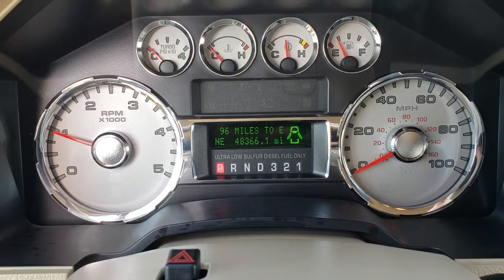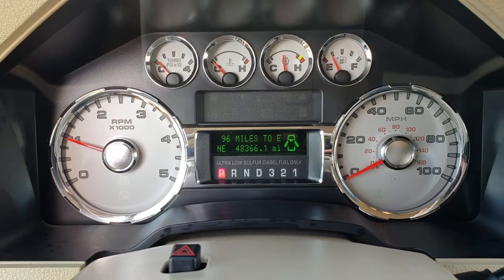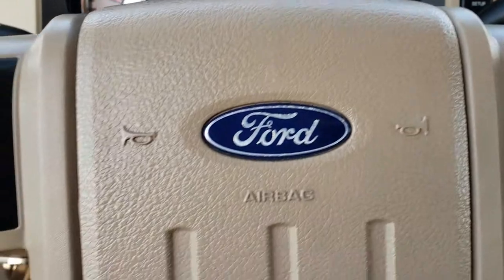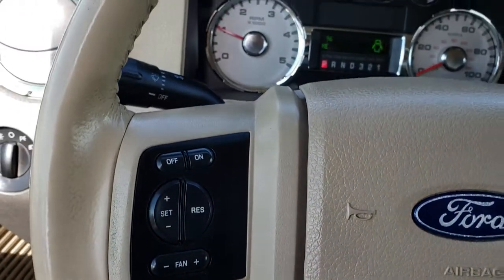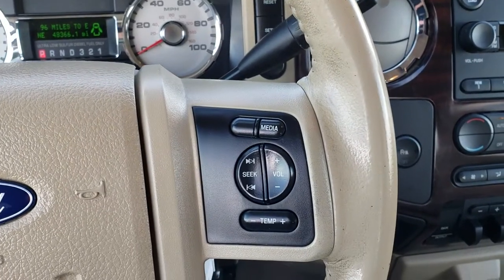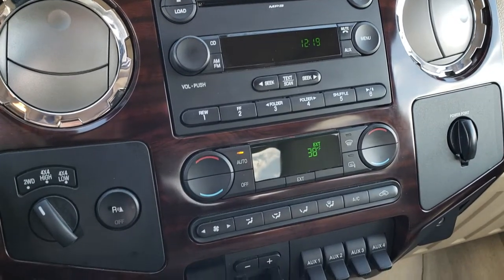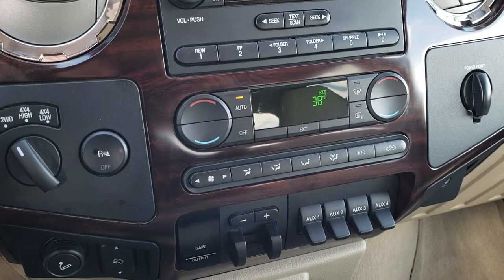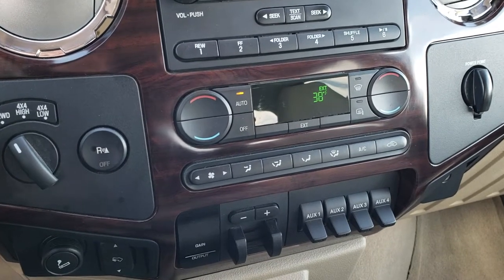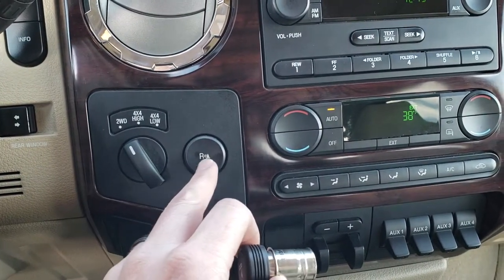You can see that this truck has 48,366 miles. It has a compass display, miles to empty display, as well as a mileage display. It has a leather wrapped steering wheel with cruise controls on one side and audio controls on the other — no rips or tears in the steering wheel. It does come with a six-disc CD changer, dual climate control, torqued four-wheel drive, factory brake controller, and four upfitter switches. It also has a power sliding rear window.